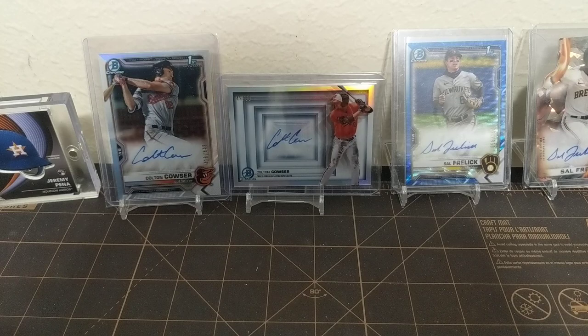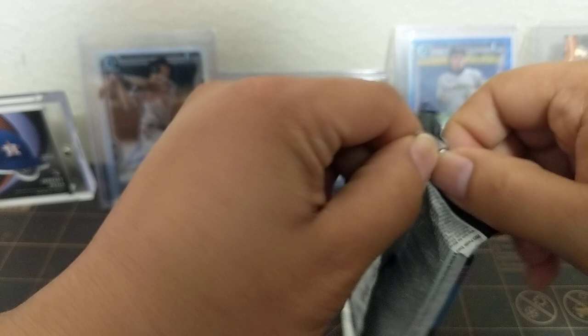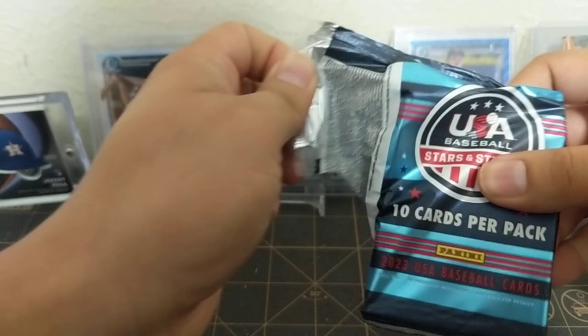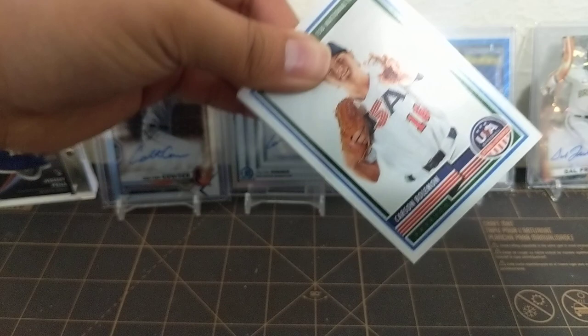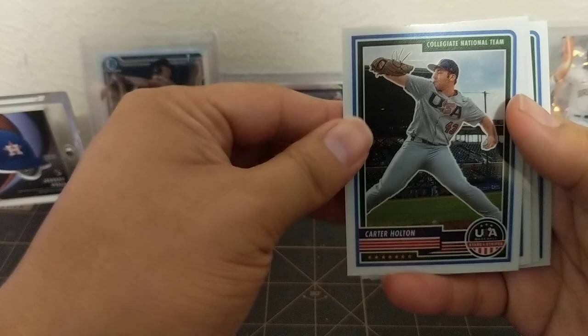Let me take these out. I like the card pack design, very nice. We've got a mem card right off the bat — sort of a candy cane design, I guess. I like this. It's sort of like the optic design, like Chrome cards.